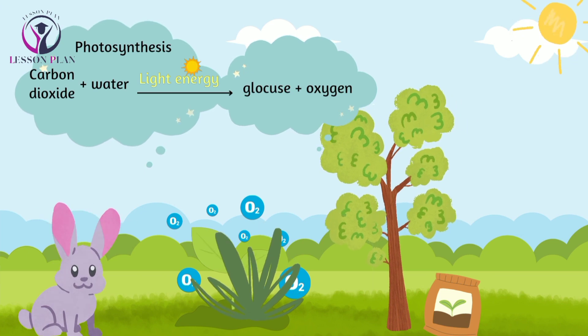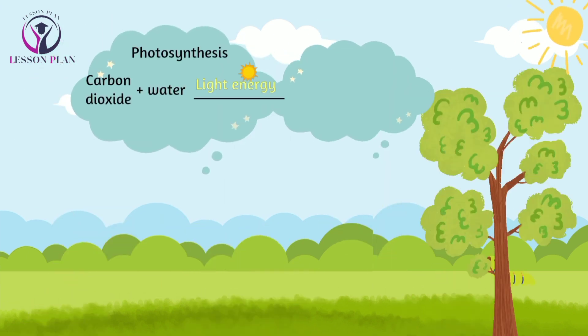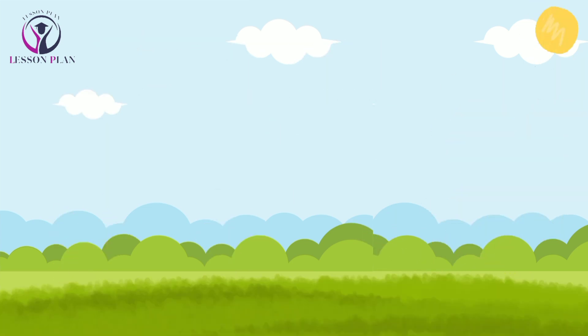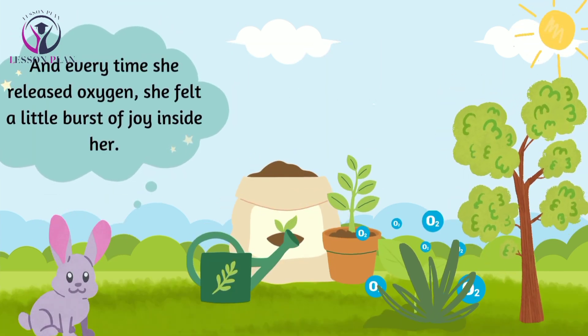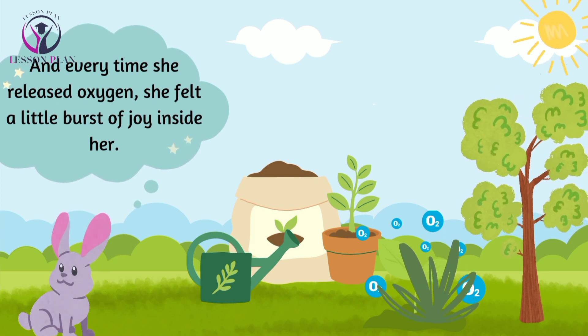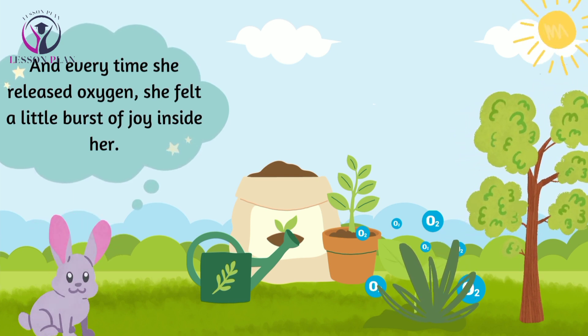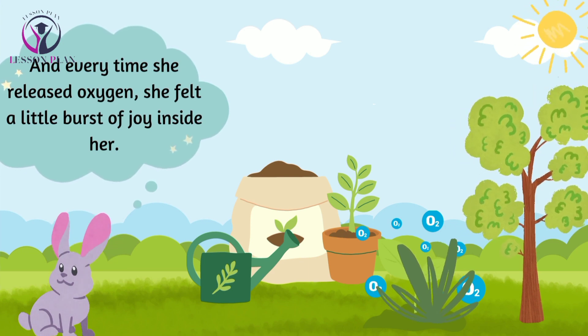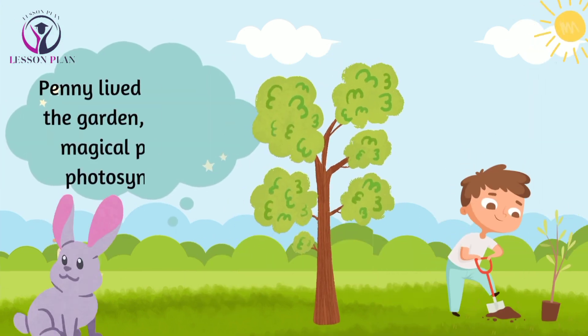As the day went on, Penny continued to photosynthesize, taking in sunlight and producing food and oxygen. And every time she released oxygen, she felt a little burst of joy inside her. It was like she was spreading love and happiness to everyone around her.